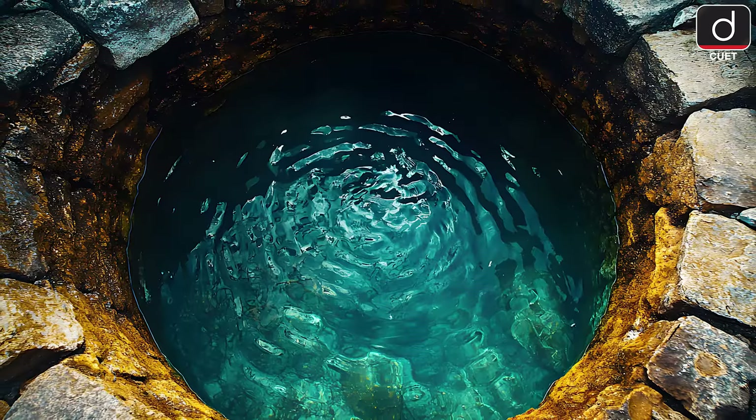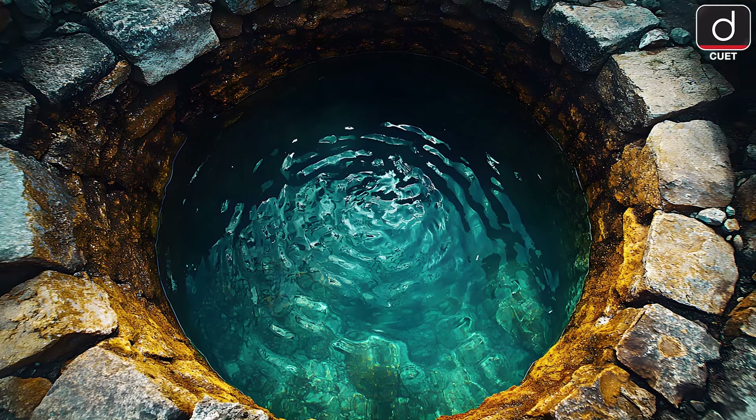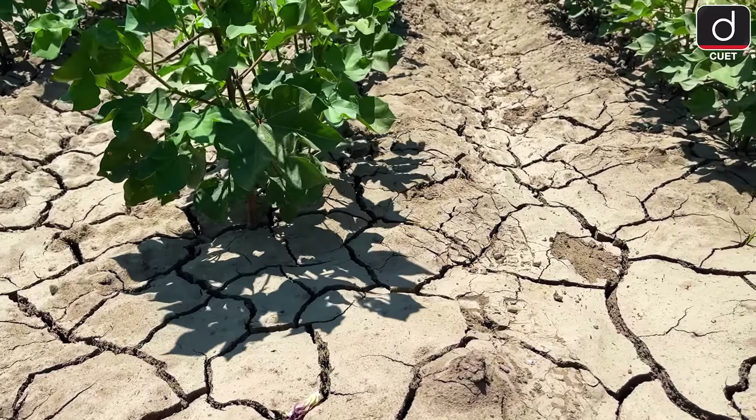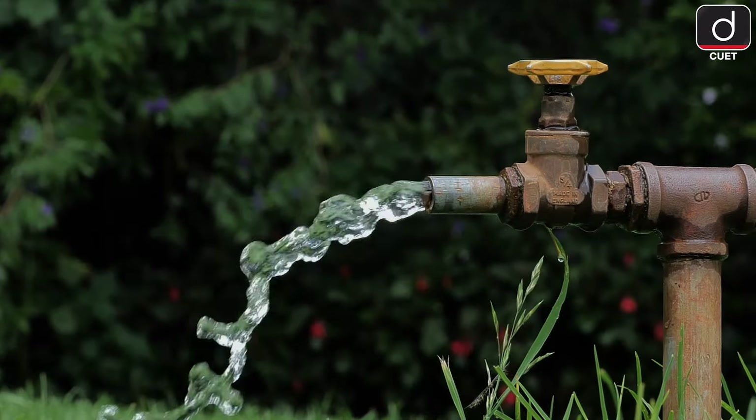The good part? It's one of the cheapest methods and reliable during droughts. But it has limitations — wells can dry up during long dry seasons and tube wells can overuse groundwater.